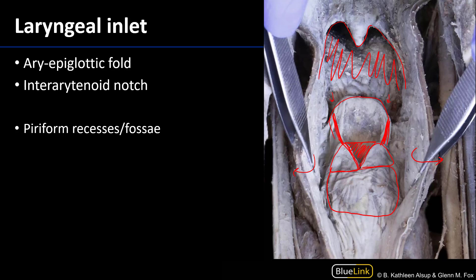If we were to take this entire space here and outline it, that would be the laryngeal inlet. That's the space through which air can move in and out of the larynx, which is contiguous with the laryngopharynx.